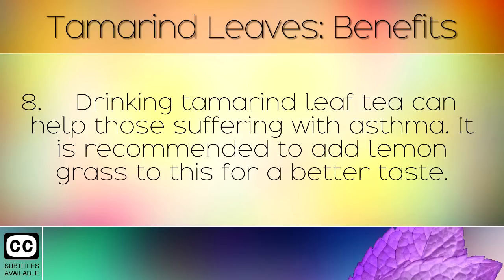Drinking tamarind leaf tea can help those suffering with asthma. It is recommended to add lemon grass to this for a better taste.